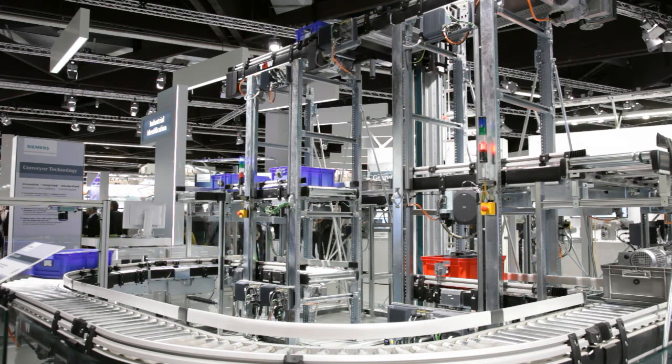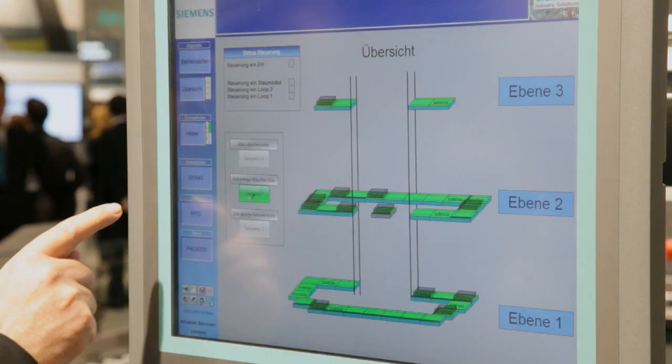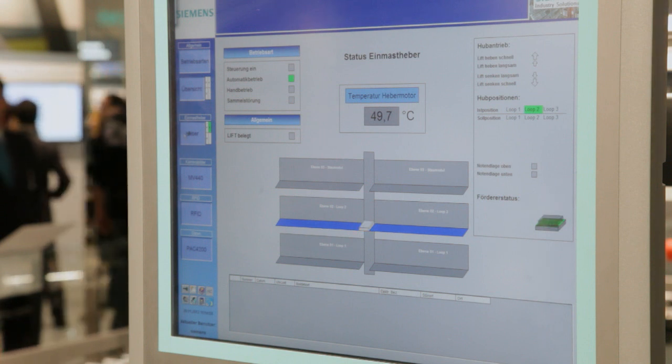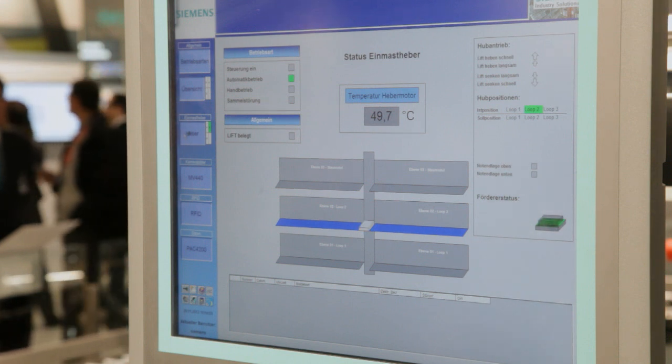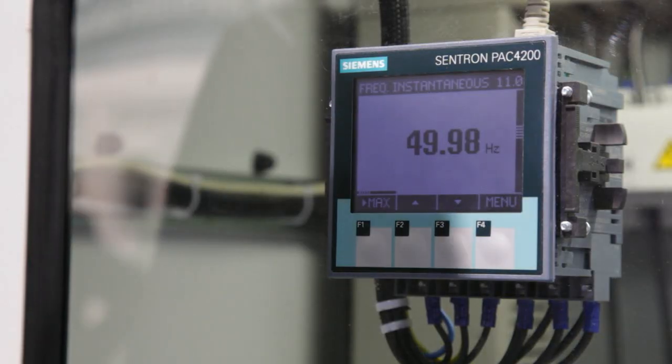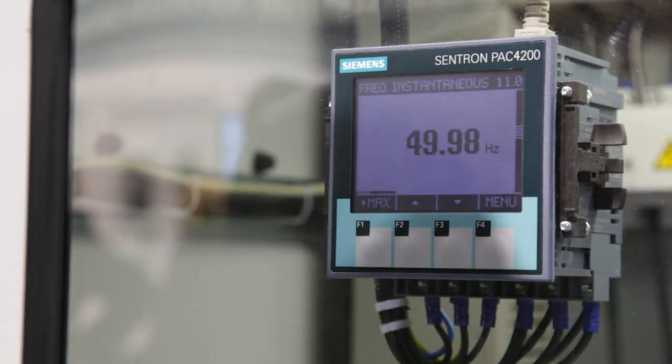The plant is controlled with the stationary panel PC SEMATIC IPC-477-PRO. This panel can also display the data about energy consumption and the amount of energy fed back into the system, which are collected by Centron PAC-4200.